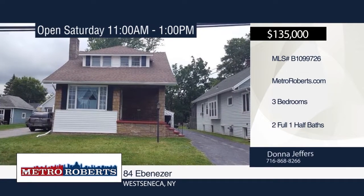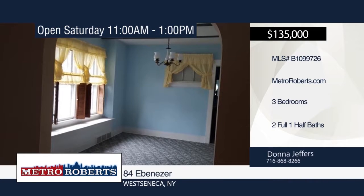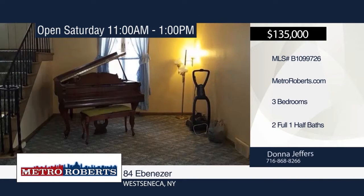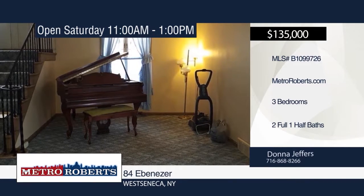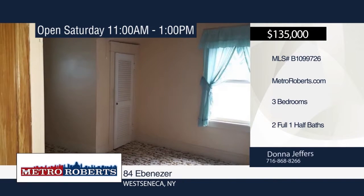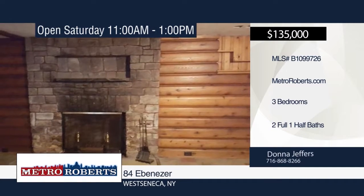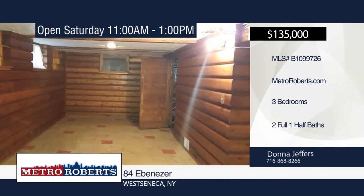This three-bedroom, two-and-a-half-bath home has so much to offer. It features two fireplaces, a full attic, lots of storage areas, and a finished basement with wet bar and fireplace. This home sits on a large, deep lot with electric and gas, and may be great for a pool, shed, or garage. Close to the bus route, churches, shopping, thruway, and schools — make it yours with a call to Donna Jeffers.